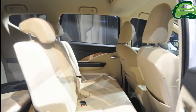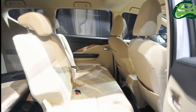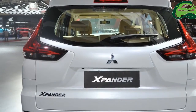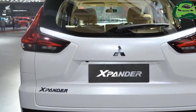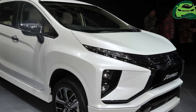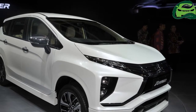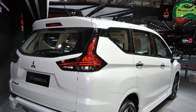The Xpander will reach export markets next year. The Philippines will get the new MPV in February, followed by Thailand, Malaysia, and Vietnam later. The Mitsubishi Xpander is 4,475mm long, 1,750mm wide, and 1,695mm tall, with a wheelbase of 2,275mm and a ground clearance of 200–205mm.